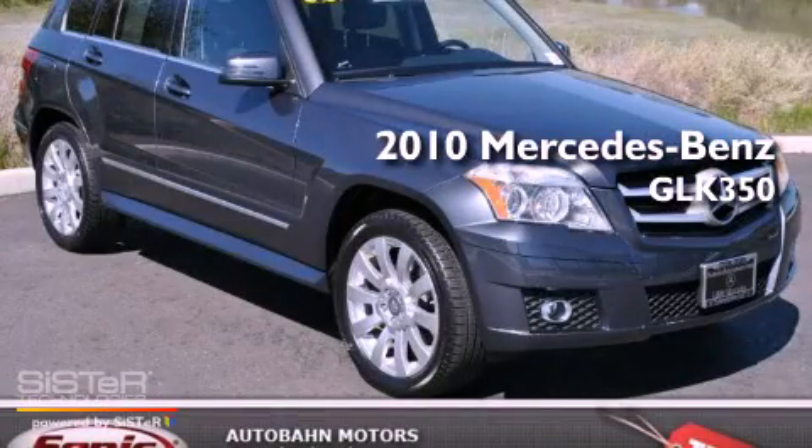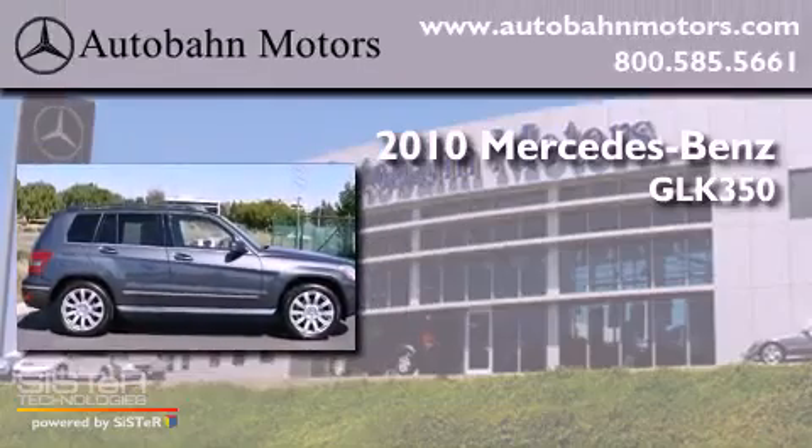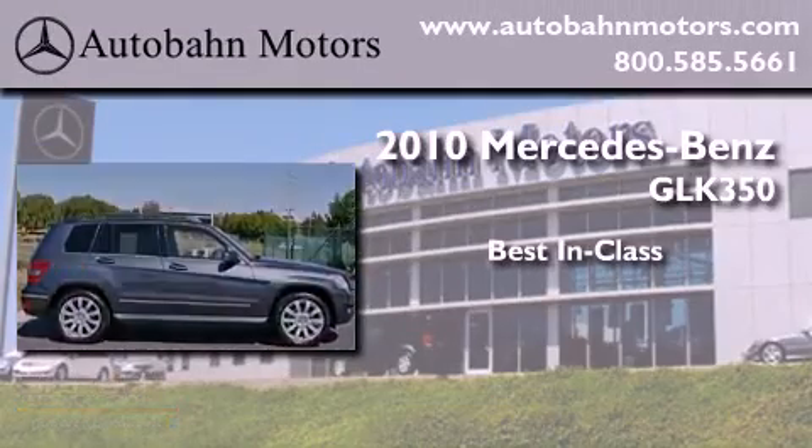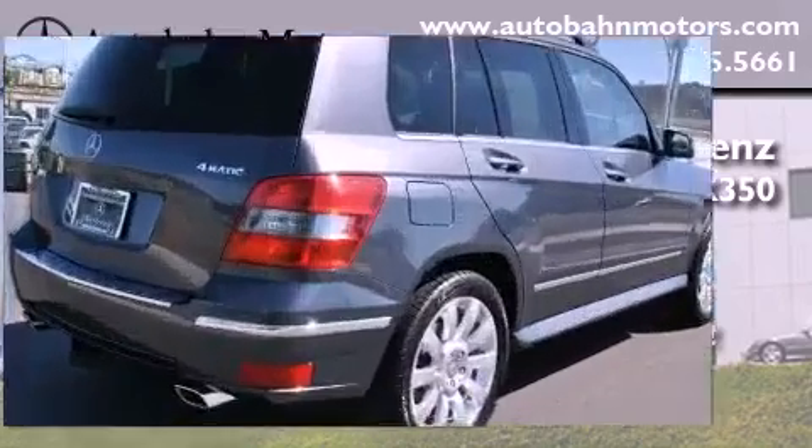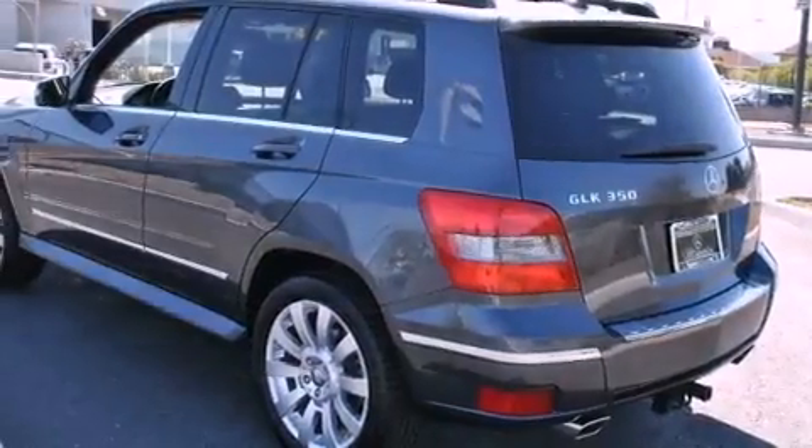This is a certified pre-owned 2010 Mercedes-Benz GLK 350, with a clean non-smoker interior.